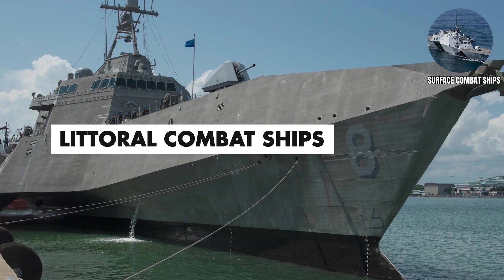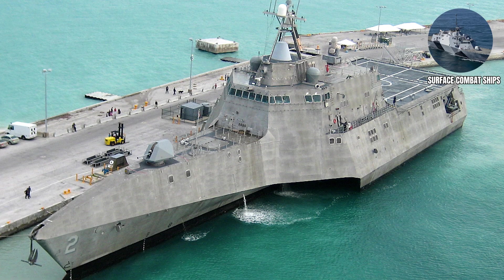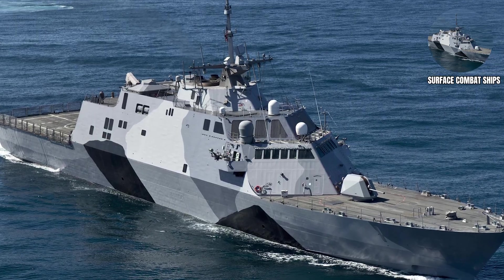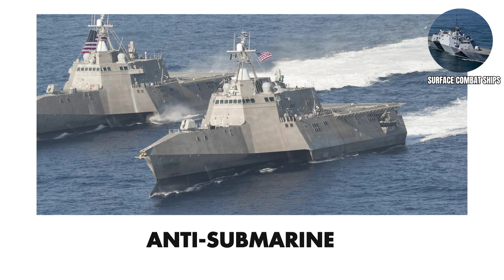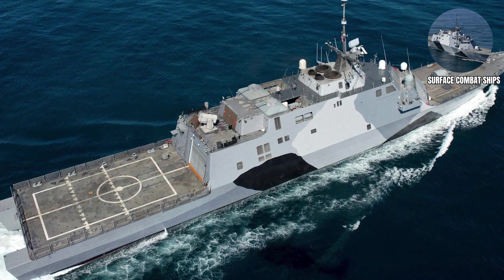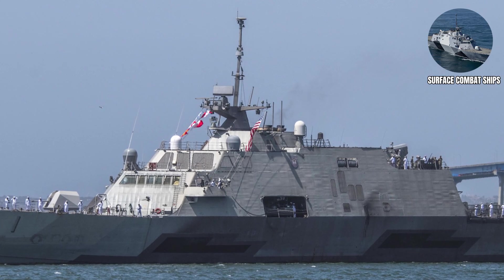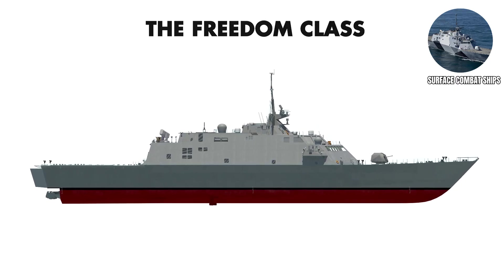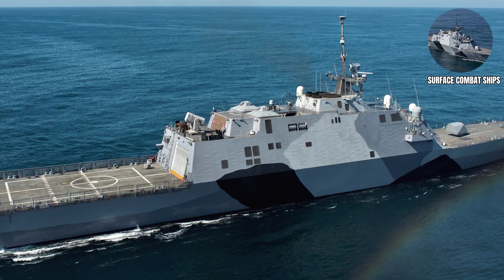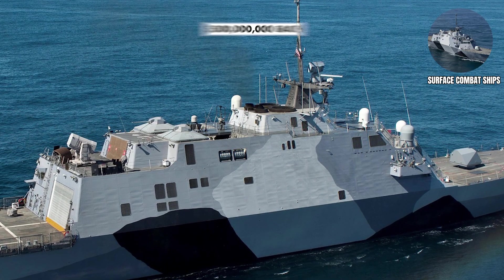Littoral Combat Ships. Littoral Combat Ships, which carry a core crew of approximately 40 to 50 personnel plus mission modules, are smaller, faster ships designed for operations in coastal waters and shallow seas. They use modular mission packages that can be swapped out for different roles — anti-submarine, anti-surface, or mine countermeasures. While the concept was brilliant, the execution has been educational, to say the least — proof that sometimes military innovation requires learning from expensive mistakes. The Freedom-class LCS looks like a traditional ship; however, the Independence-class LCS looks like someone challenged naval architects to design a ship using only triangles. The United States has 26 of these ships in service, each costing around half a billion dollars.